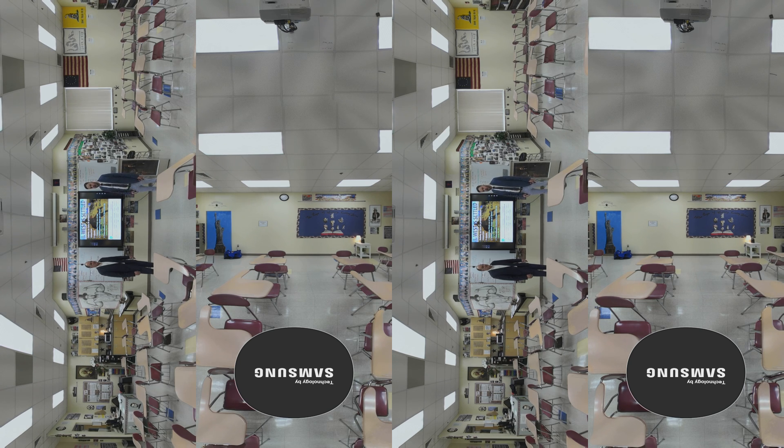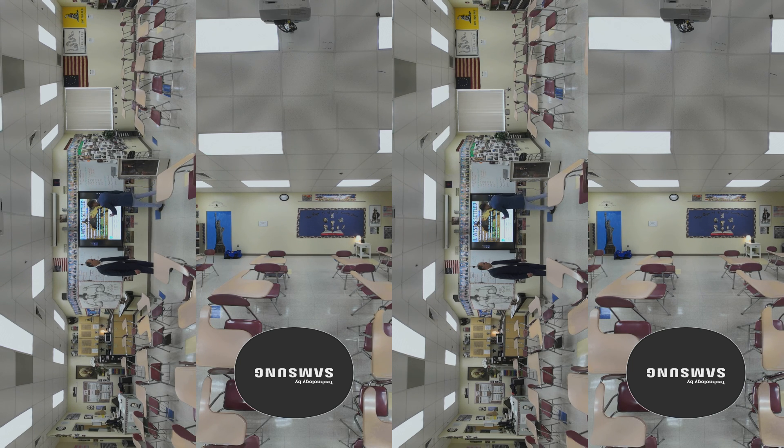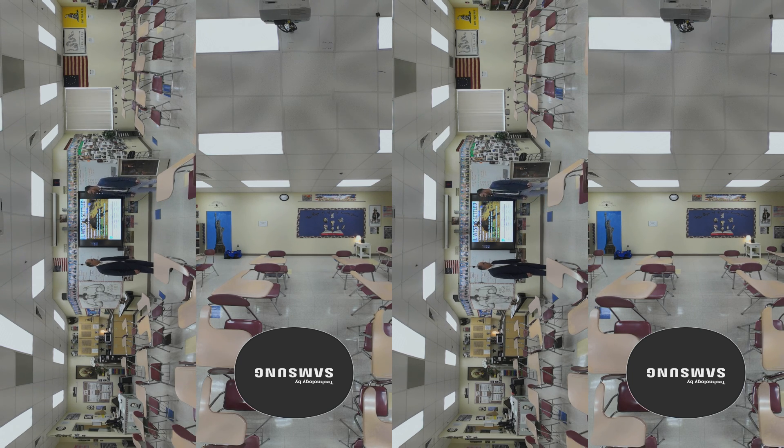My students love the amazing graphics that this interactive whiteboard offers, but what they really enjoy is to be able to interact with the board itself. They can come up and write on the board, they can pass the pen to others, they can collaborate, and it's been just such a great experience having this.